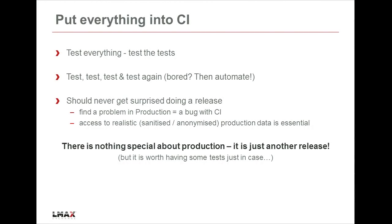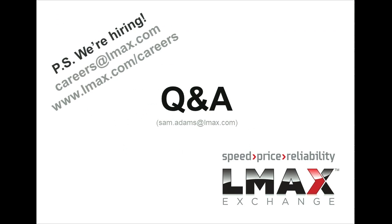The moral is that you should never get a surprise when you get into production. If you're finding a problem in production, that really means there's a bug with your test systems - they're not comprehensive enough. But it's worth having some tests at the end just to make sure that it is right. Thank you very much.